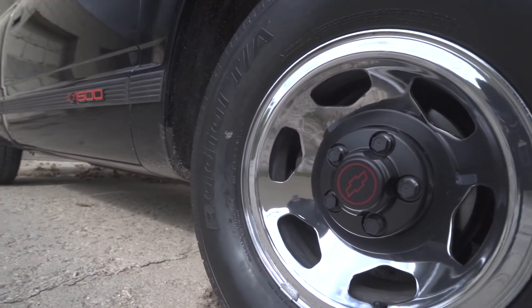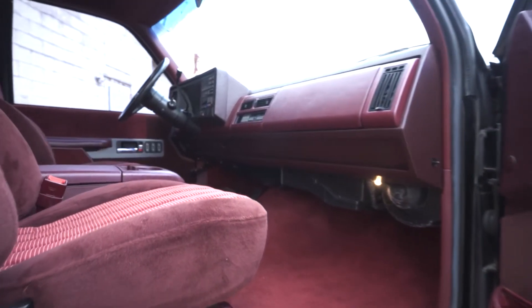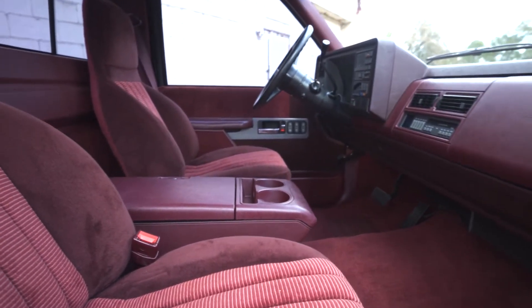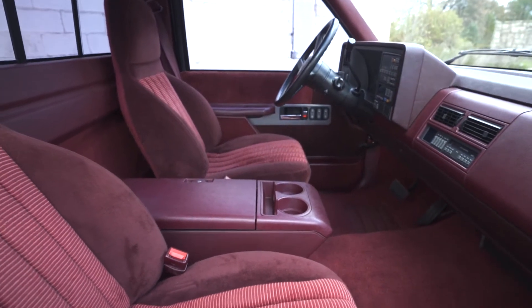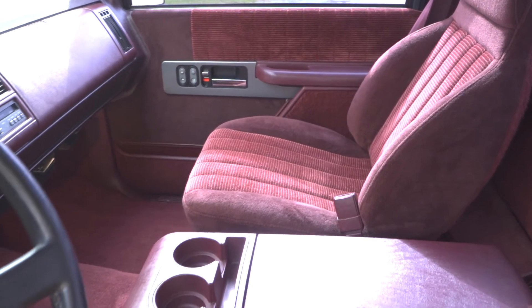You can rest assured that the interior looks as good as new, which is great because this truck is comfortable. The plush interior and carpet are home to several standard options, including power steering, power brakes, cruise control, air conditioning, as well as power windows and locks.